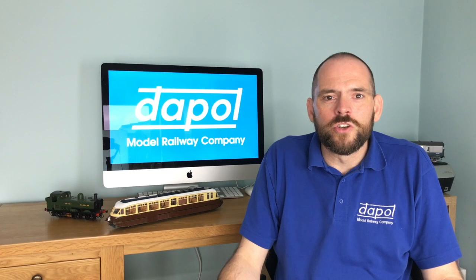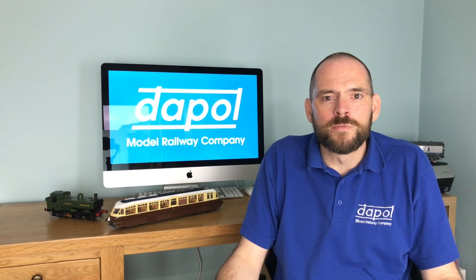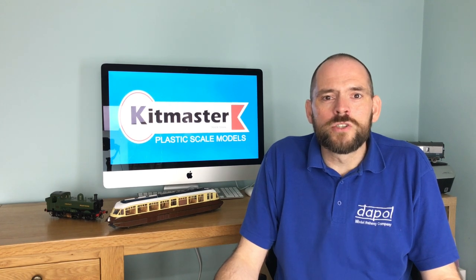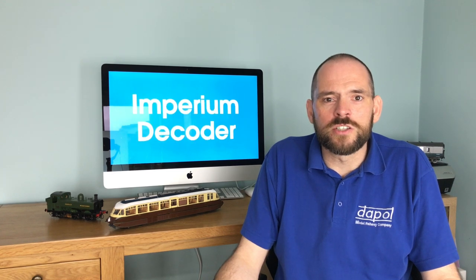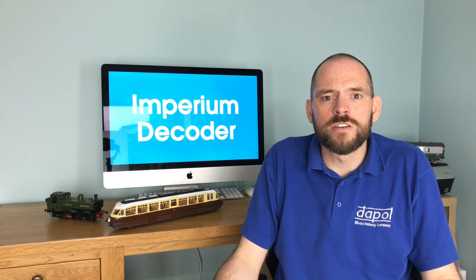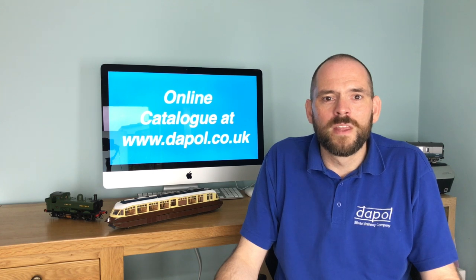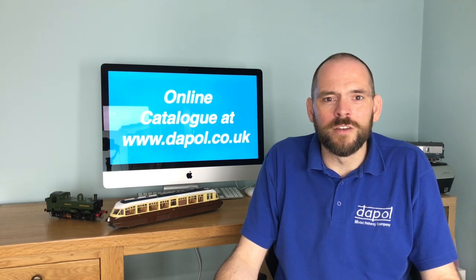Well, I hope you've enjoyed this short video. It's been really exciting to do a full product launch for the first time on YouTube. I will post links below for the relevant catalogue page and the digest section where you can see a selection of larger sized photographs. Keep an eye on our website for more developments of this model. In the meantime, stay safe, stay well and see you soon. Bye for now.